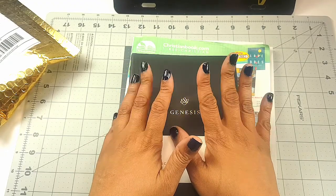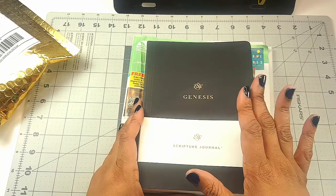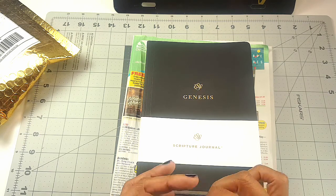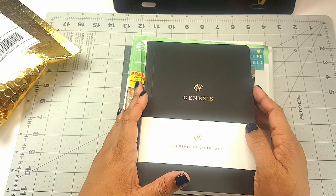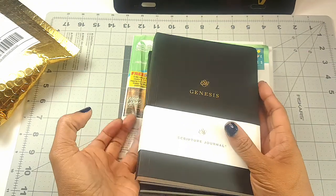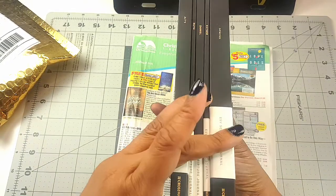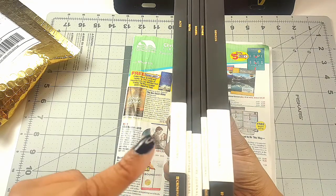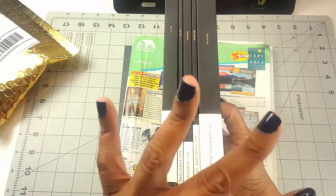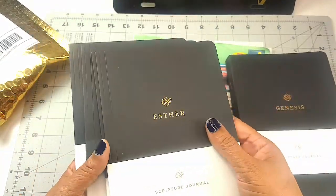I'm going to start with some books that I just got in from christianbook.com. I saw these books on my friend Sherry's channel — Sherry from Wholeheartedly for the Lord — and she in turn saw them on someone else's channel. So let's just say it's enabling that's been handed down. Anyway, these are individual books of the Bible and I was like, oh I would love those. What was on my heart to buy was Genesis, Esther, Daniel, Ruth, and Acts.